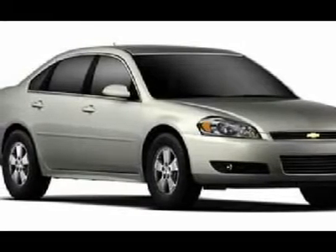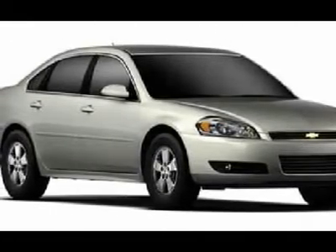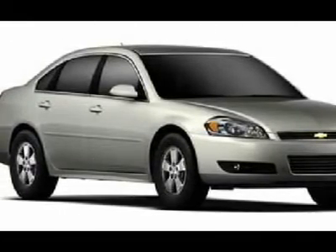With zero miles, it features automatic transmission and an exterior color of silver ice metallic. Call us and be the first to open the car door today.